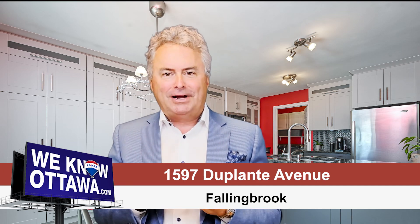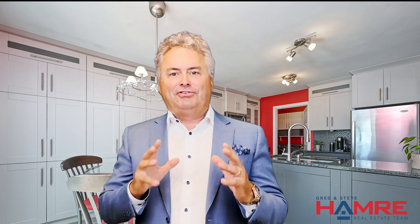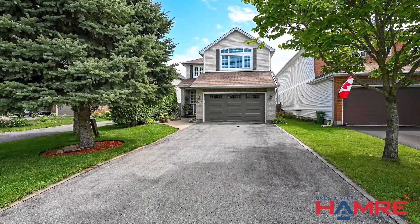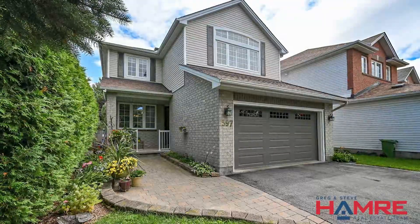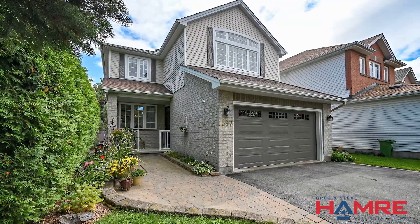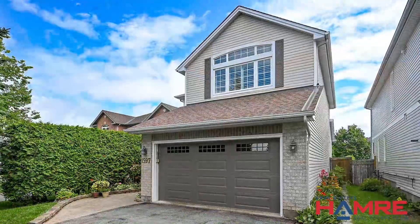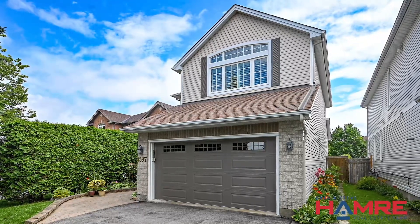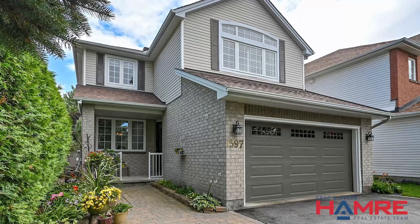This home features a newer kitchen and bathroom, hardwood flooring, finished basement, and a spectacular floor plan. When you drive up to this home, it sits deep on the street with a double-wide and double-length driveway — room for four. There's a newer double car garage door in the front. I love the gray brick and the matching shutters on the second level that frame the primary bedroom. The interlock walkway takes you to the covered front veranda with aluminum railings.